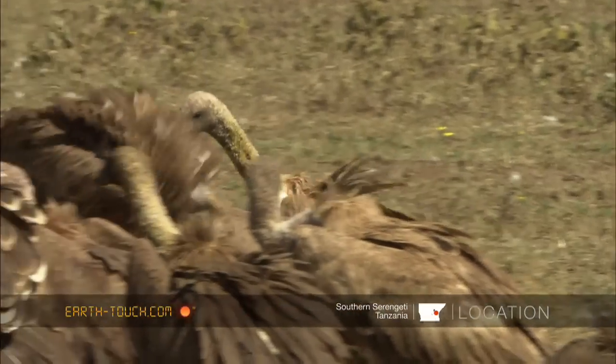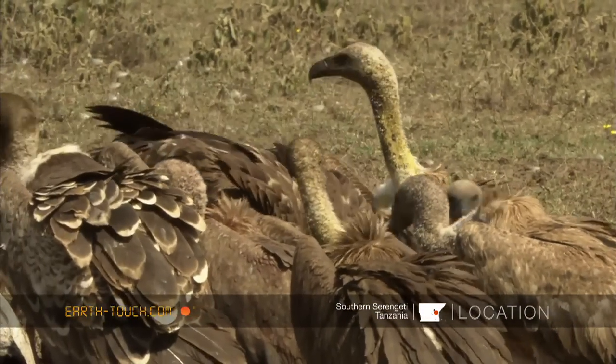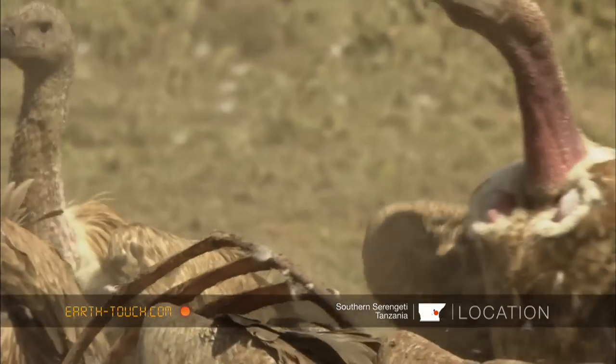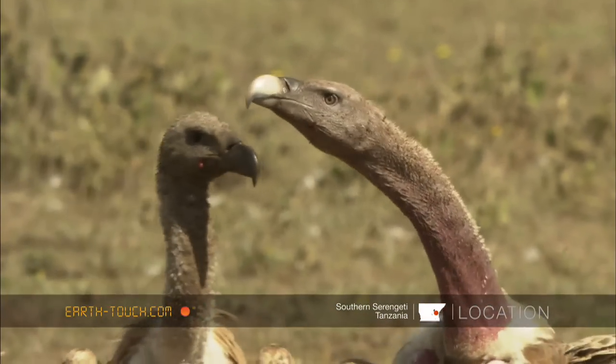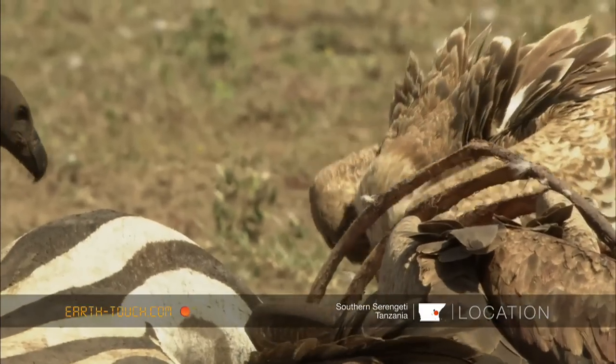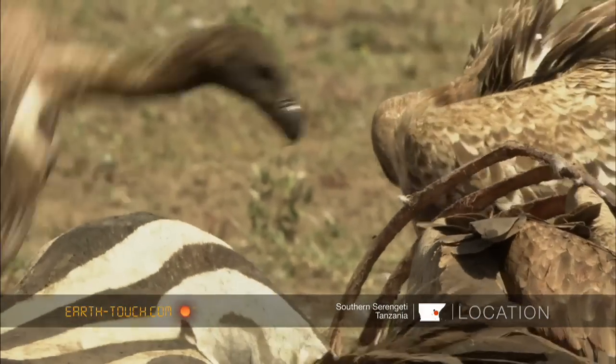The winner returns to the prime spot. A Ruppell's griffin arrives, slightly bigger than the whitebacks, and as you can see it holds more authority than the smaller birds.